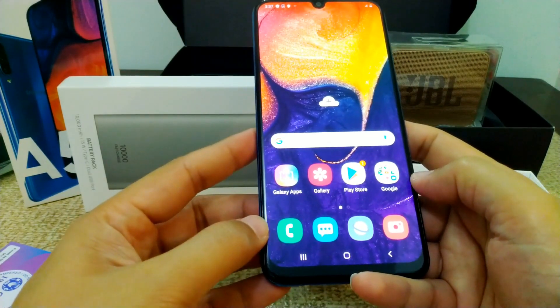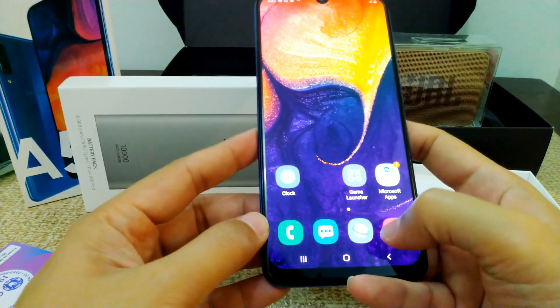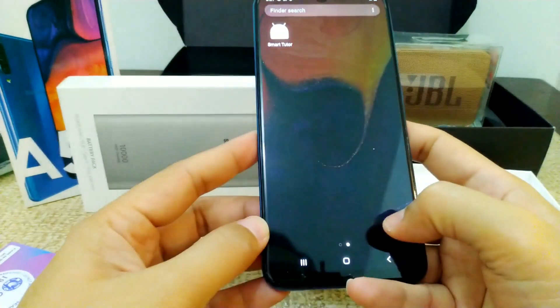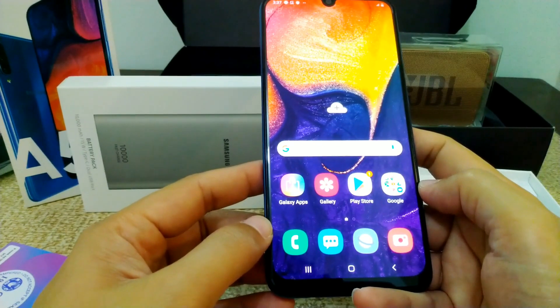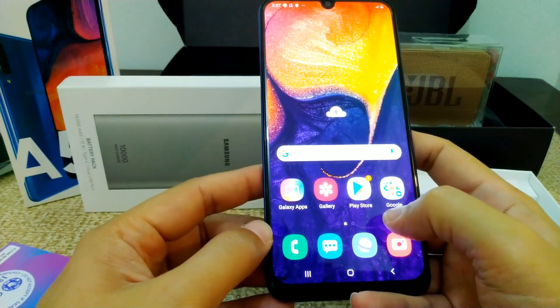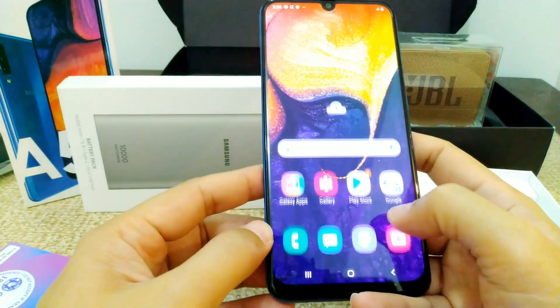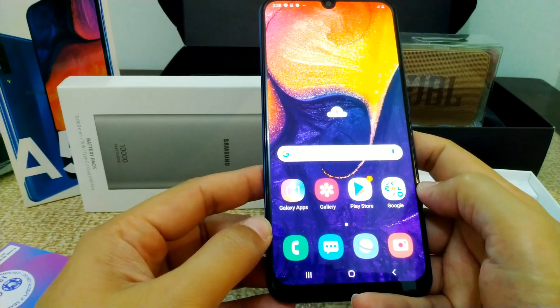Kung mapapansin nyo, medyo lumaki yung mga icons nya — parang pambata actually, as compared sa dati. I'm not sure — comment kayo sa baba kung ano yung experience nyo, or yung feel nyo sa bagong user interface ng Samsung, kung okay ba sa inyo o hindi.